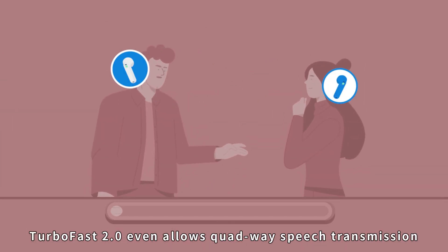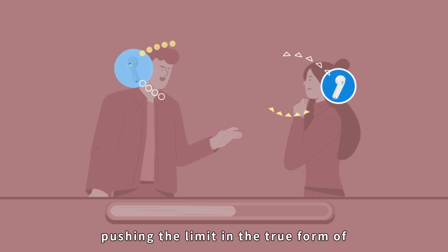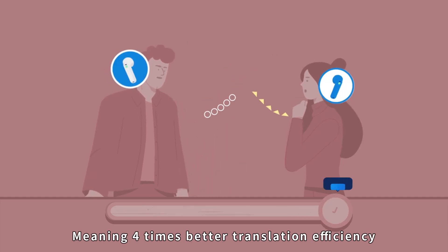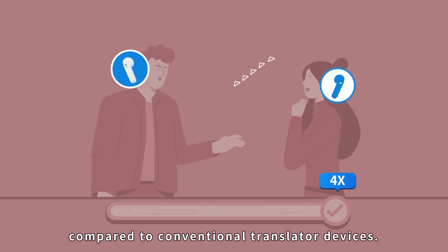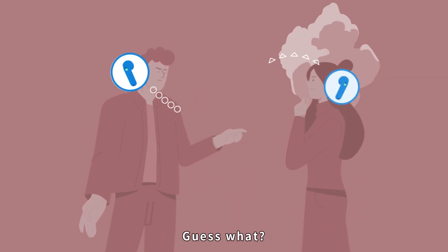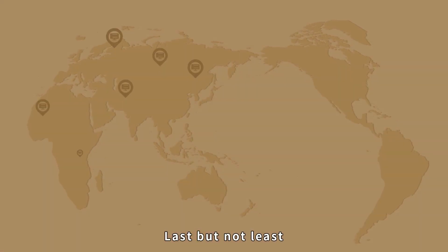TurboFast 2.0 even allows quad-way speech transmission over Bluetooth, doubling the efficiency of version 1.0 and pushing the limit in true bi-directional simultaneous interpretation — meaning four times better translation efficiency compared to conventional translator devices. Multilingual conversations have never been this natural and effective. People can even argue with each other in their native tongues.